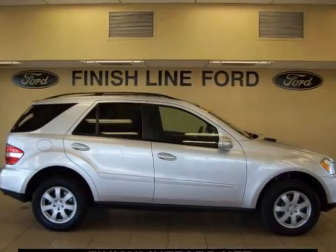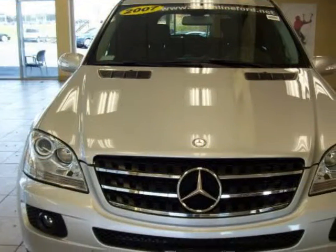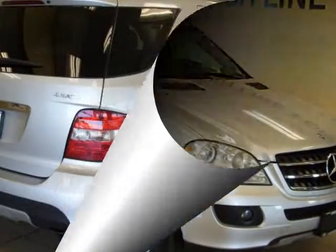Looking for an amazing value on a superb 2007 Mercedes-Benz M-Class? Well, this is it. This M-Class is simply world-class in every aspect, one of the finest cars around. You won't believe what you get for the money.